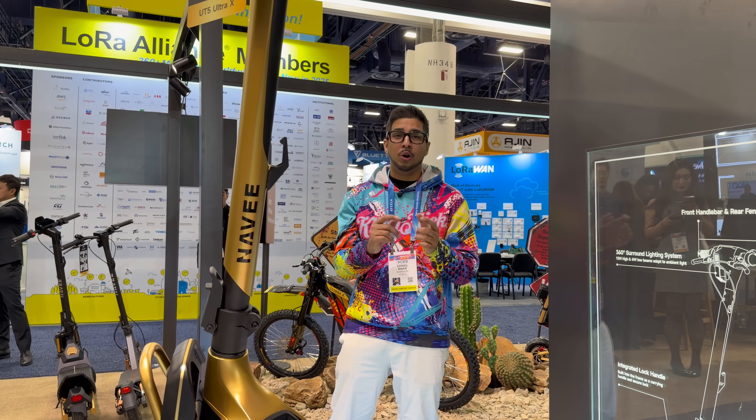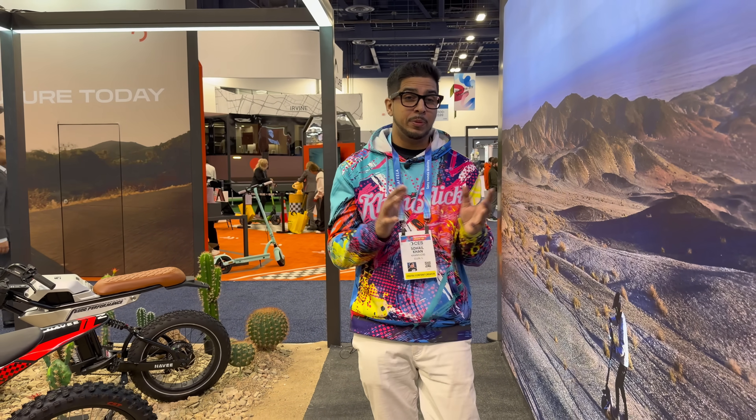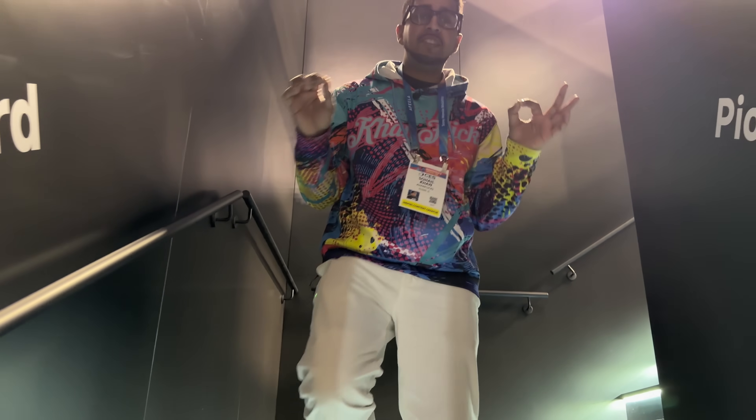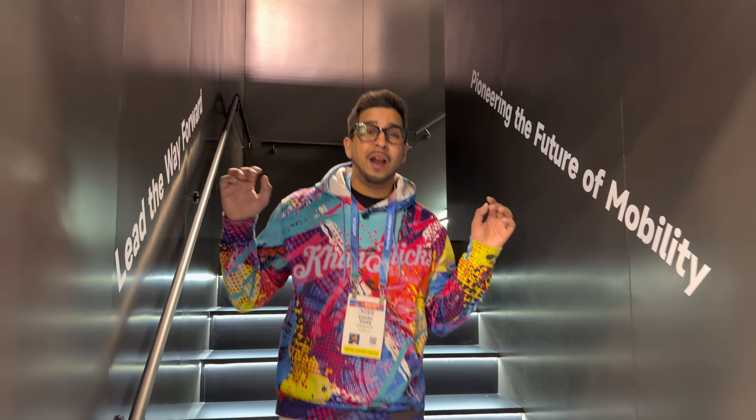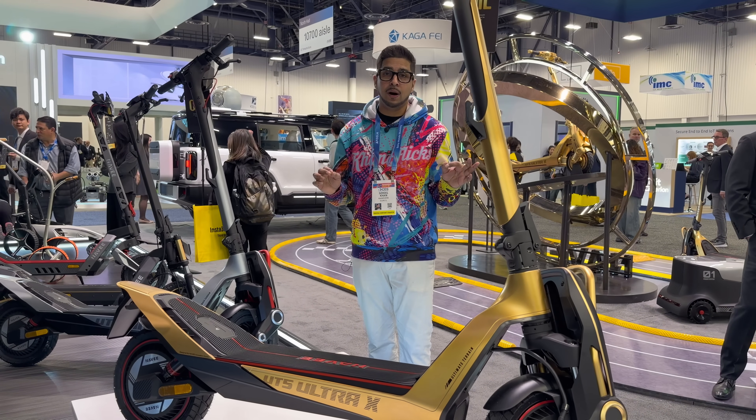This isn't about speed for the sake of speed — it's about control, confidence, and stability. Time to answer that question from the beginning. This scooter isn't copying a hypercar's shape; it's inspired by how hypercars are engineered: low center of gravity, aggressive stance, aerodynamic efficiency, and suspension tuned for high-speed stability. That's the same philosophy used in modern hypercars, and that's why this rides the way it does.